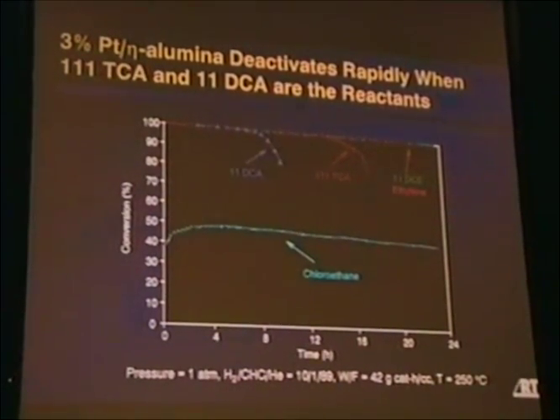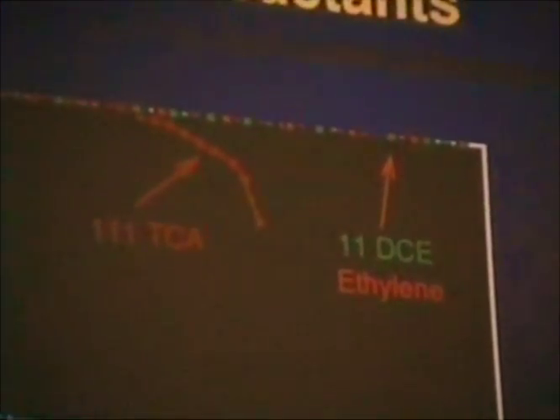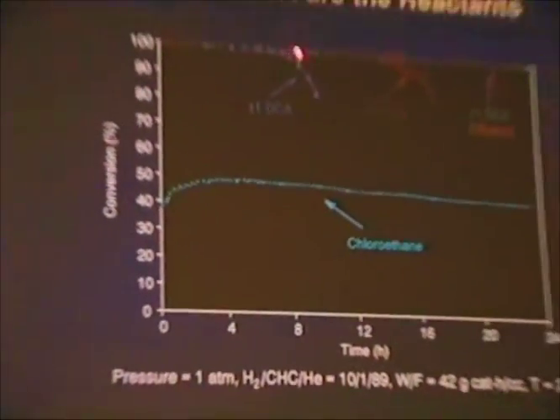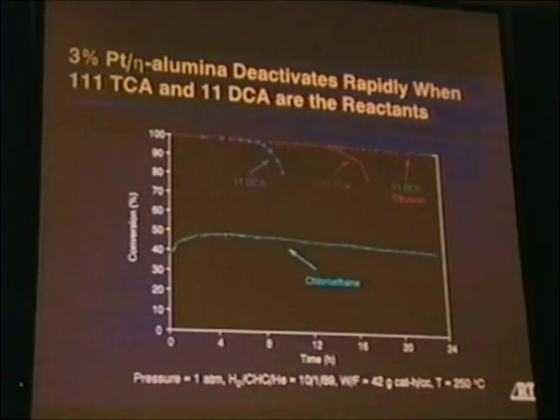Comparing these same feeds — TCA and the reaction intermediates DCA, DCE — to the platinum on eta-alumina catalyst: unlike the alumina support alone, conversion of DCE and ethylene is complete and does not deactivate with time. TCA conversion drops off with time. DCA is initially complete but drops off after a period. Chloroethane shows moderate conversion but very little deactivation.